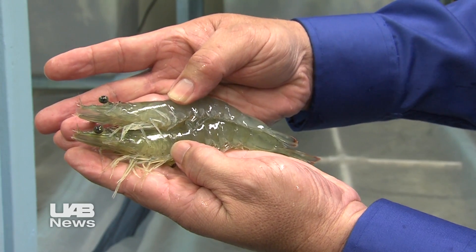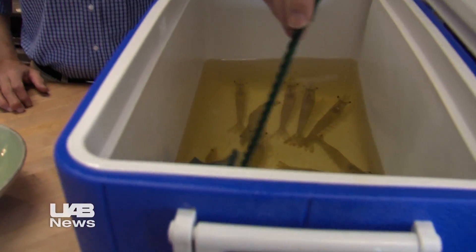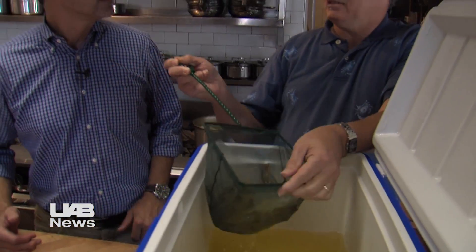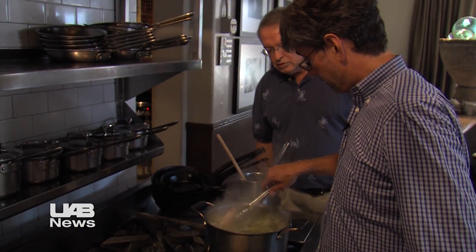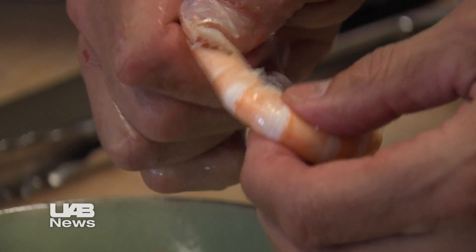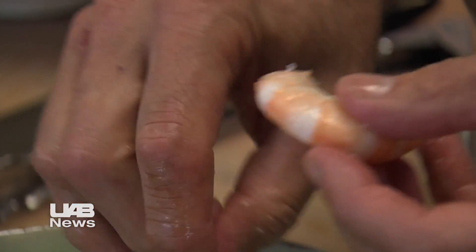But how do they taste? To evaluate their worth to the restaurant industry, Watts' team brought the sea urchin grown shrimp to world-renowned chef Chris Hastings at Birmingham's Hot and Hot Fish Club. We needed his sophisticated palate to look at the shrimp that we have been rearing with the sea urchins. Obviously, a large shrimp is very notable, but a large shrimp that tastes really good is going to be far more important to us. This is, for me, the stuff I spend my entire life searching out — the very finest ingredients.